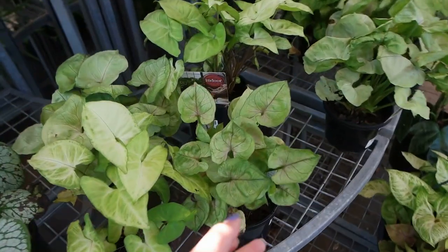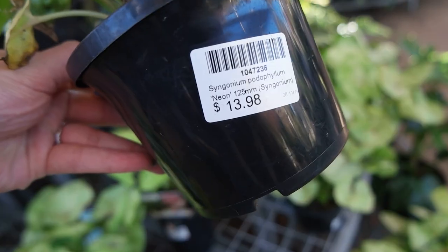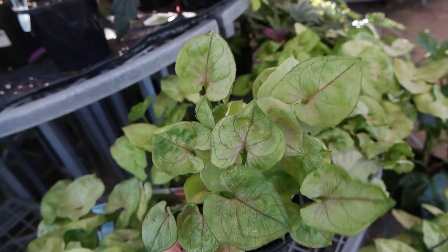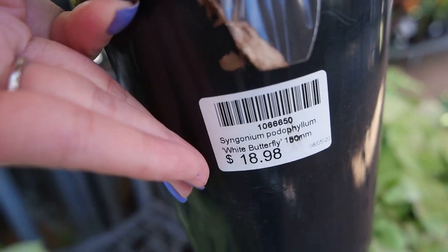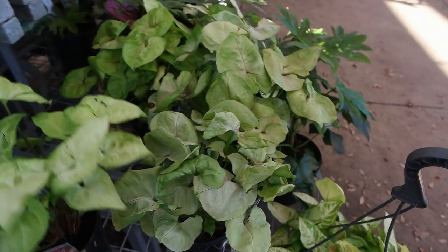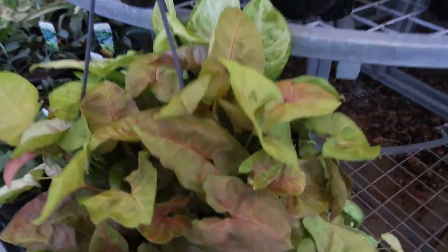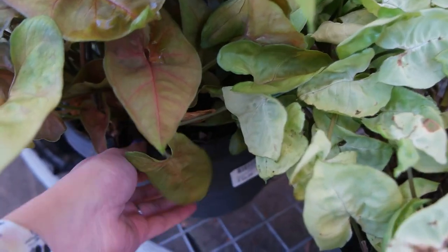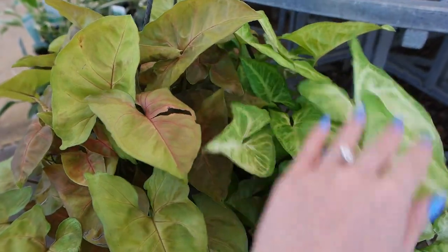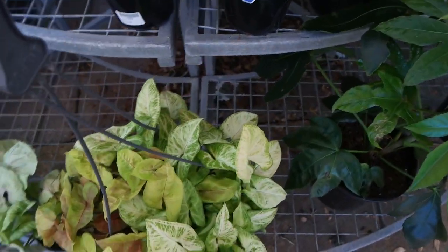Here we've got some Syngoniums — I love the heart-shaped leaf. I believe that's a Syngonium Roxana at $13.98. That is not a neon Syngonium — neon Syngoniums are pink. This is a Syngonium White Butterfly for $18.98. There's also an assorted basket — I think that one's a Maria and the darker reddish one is also a Maria. There's a Syngonium Batik in there too — $59.98 for the basket.